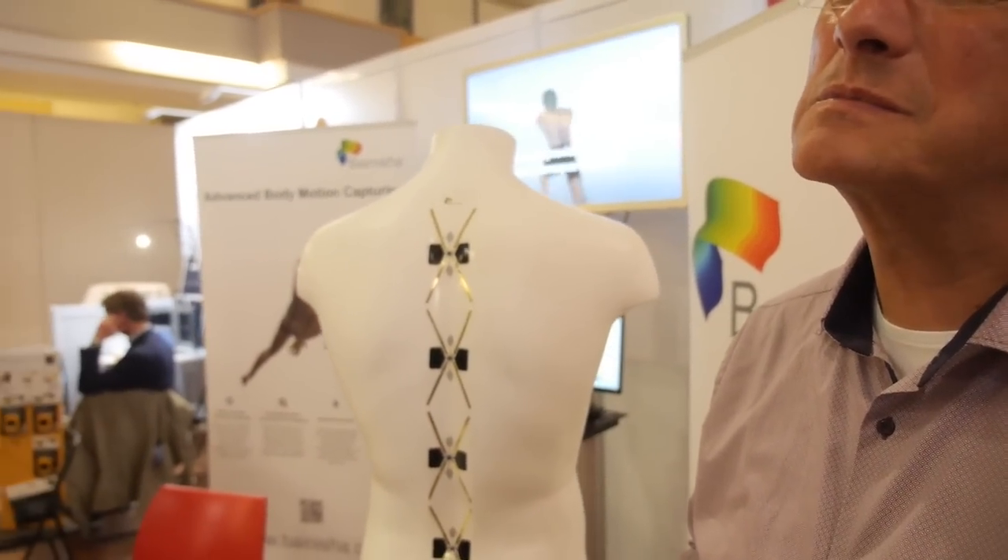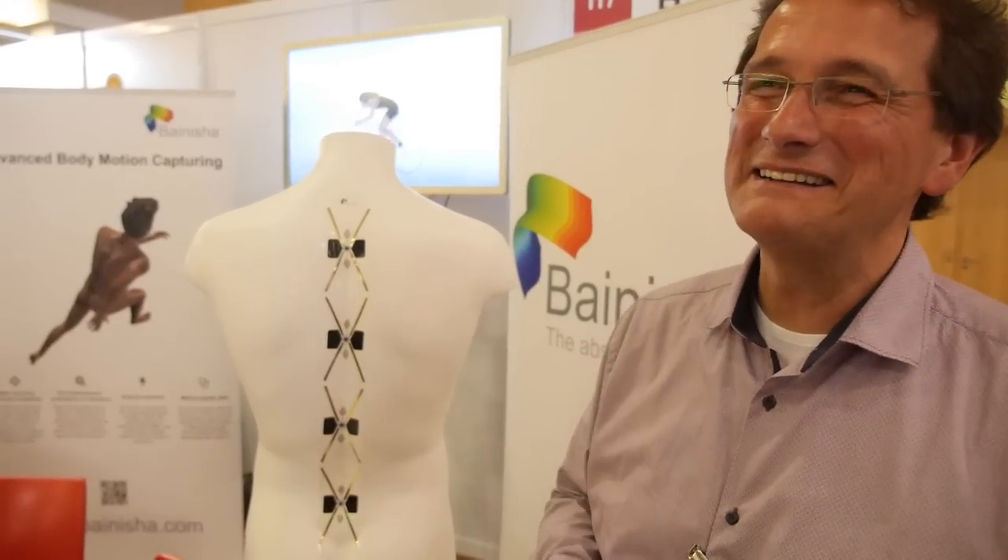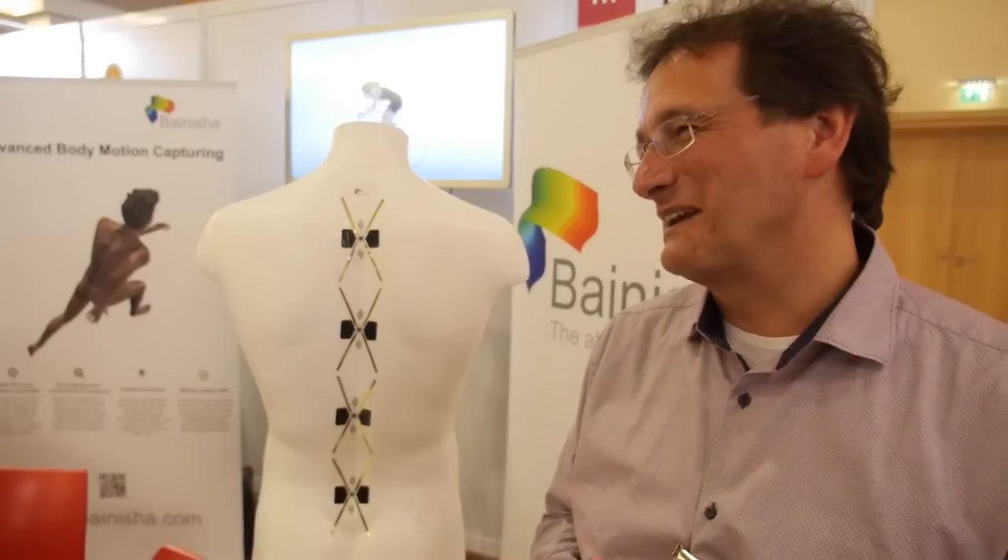This is our first time at Wearable Technology Europe. How have we found it? Overwhelming, yeah — we've been stampeded a little bit, but that's okay, that's a good thing. Nice problem to have, absolutely.